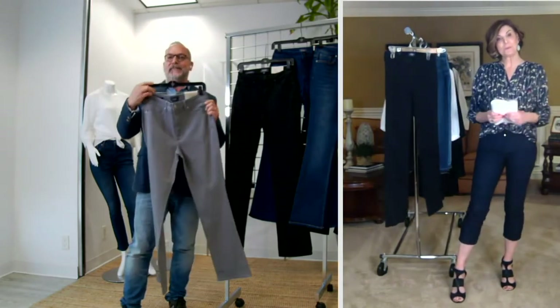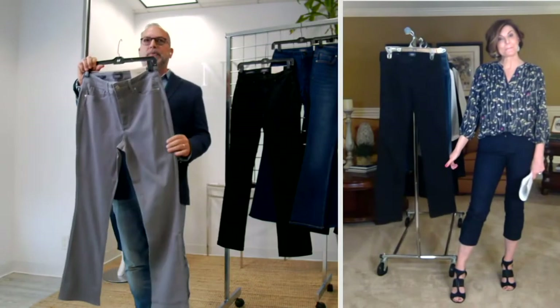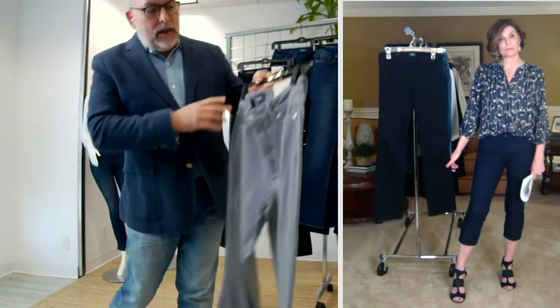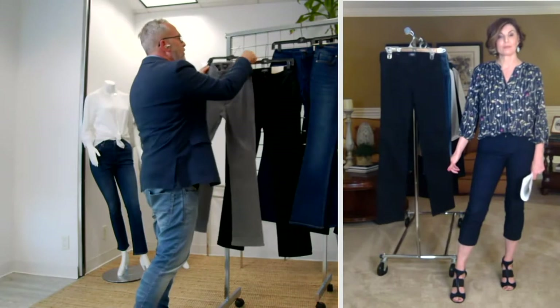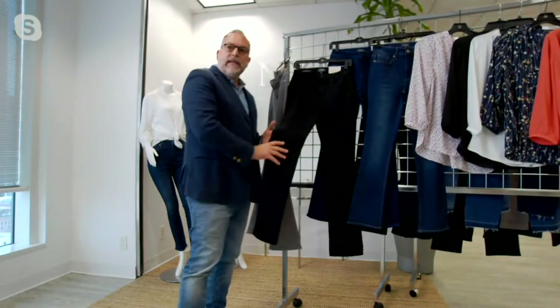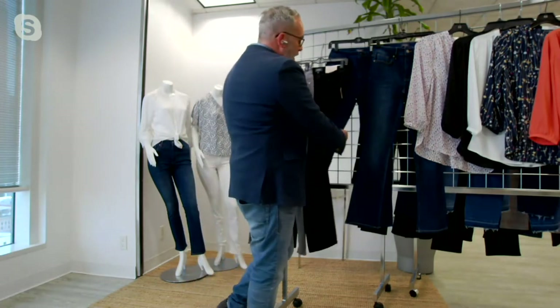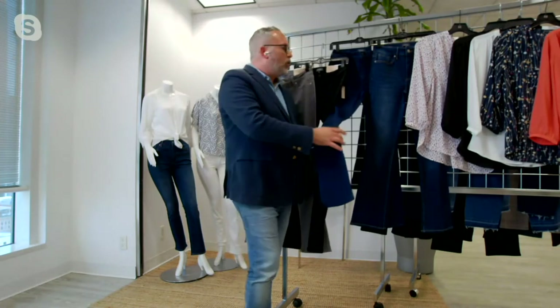And look at these amazing washes. So premium colors — we've got Ambition, which is a beautiful gray. Gorgeous, clean, no whiskering. Then we've got our beautiful black-on-black, all-tonal, deep wash. Love this. We've got our Rinse, which is our deepest indigo. Beautiful, beautiful indigo. Gorgeous.